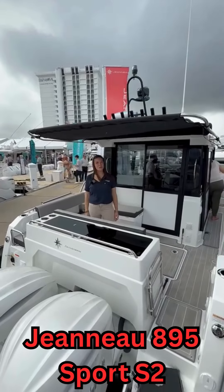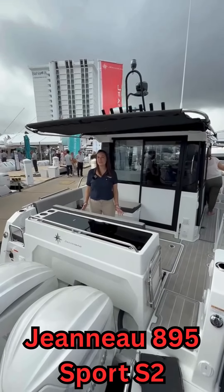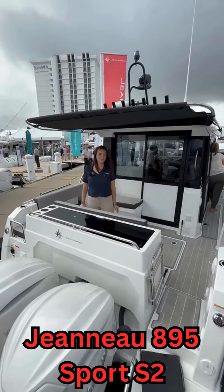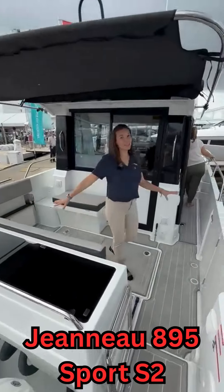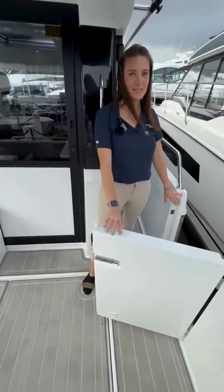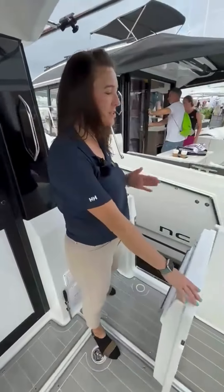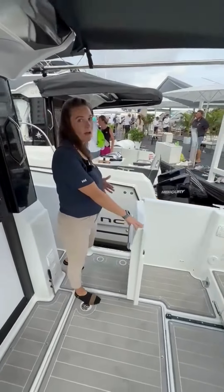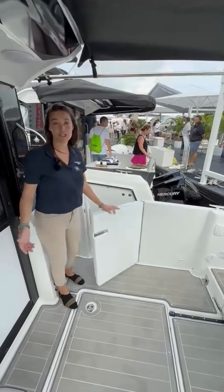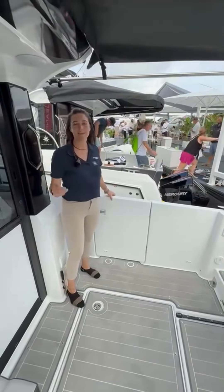I'm Laura with Manitowoc Marina and I want to show you some of the cool features on the new 895 Sport. We have a really big open cockpit and I absolutely love how wide this boarding door is. This is great if you're at a dock and want to get on and off very easily. It's nice and wide — also great if you're fishing, swimming, just kind of anything.